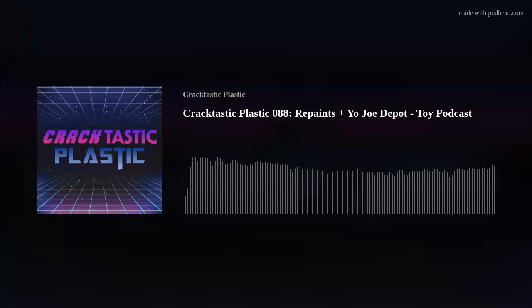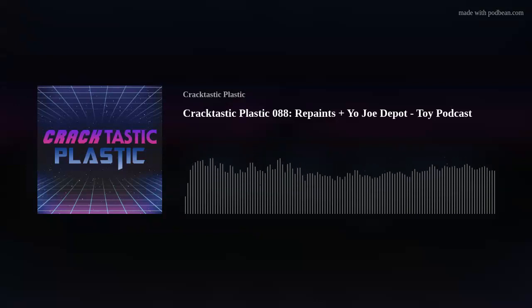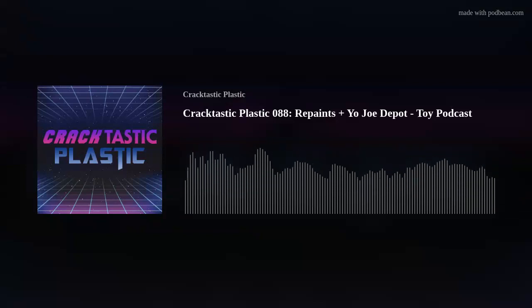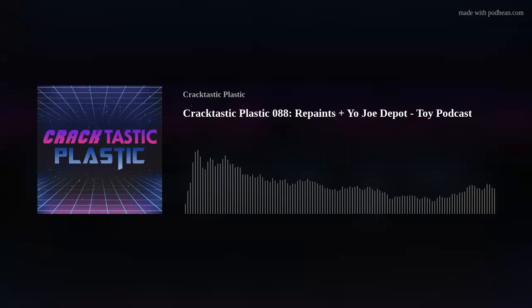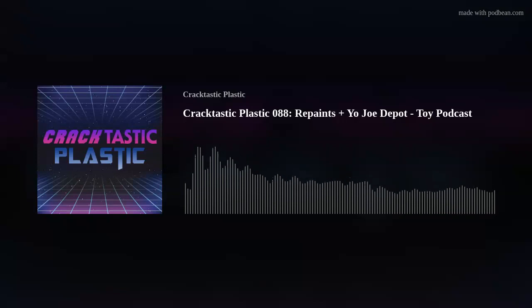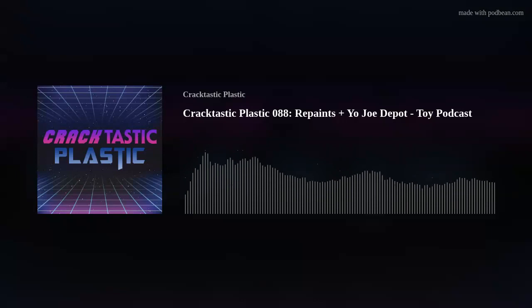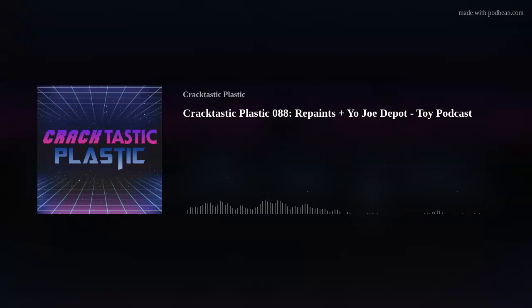Thank you for listening to the Cracktastic Plastic Podcast. Don't forget to follow these fools on Facebook, Instagram, and Twitter, and visit CracktasticPlastic.com. If you want to support this independent podcast, go to patreon.com/CracktasticPlastic to get early episode access, shoutouts on the show, and access to our exclusive chat.